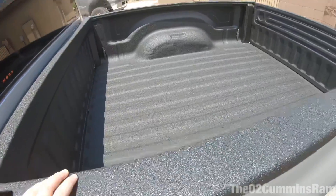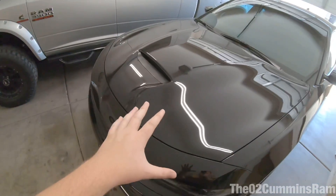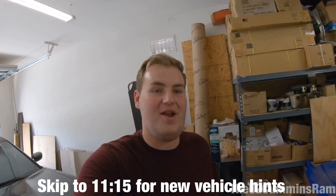Other than the bed liner, that's the only thing that's really been done to the vehicles since the last video. But I did order the first performance mod for the Charger — that's on the way and should be here Monday, so that'll be for next week. Also, we do have a new vehicle coming to the channel. I'll tell you a little more about that at the end of the video.